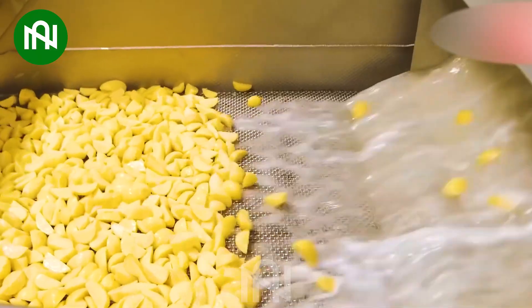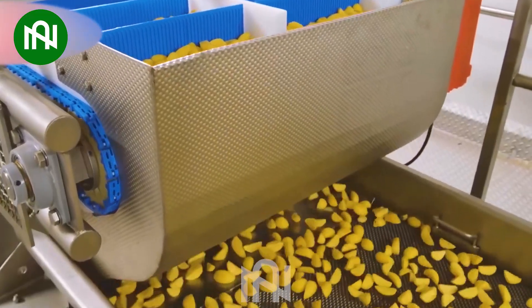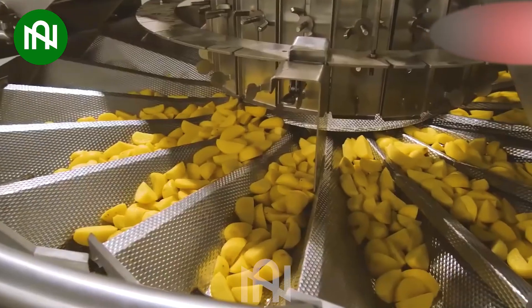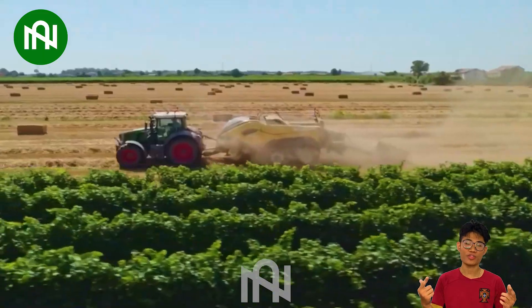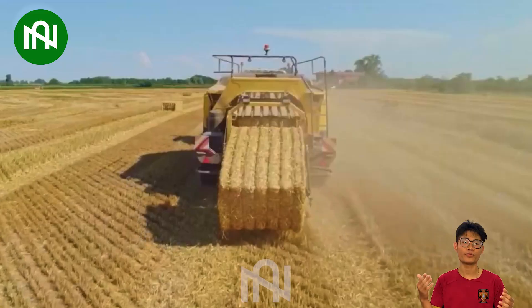The mesmerizing potato processing line swiftly transforms potatoes into diverse products — impressive! The hay bale compressor efficiently turns loose hay into compact bales, an amazing tool for forage handling!